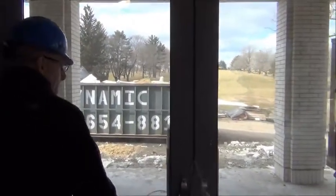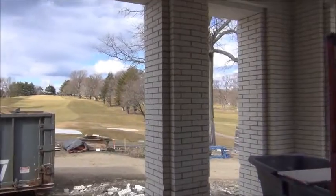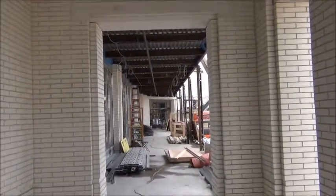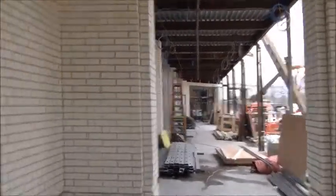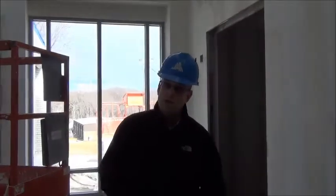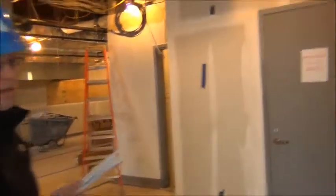This is the outdoor dining area for the grill room. Now we're going to give you a tour of our kitchen before the equipment actually arrives. As you walk into the kitchen straight ahead, that's an electrical room.